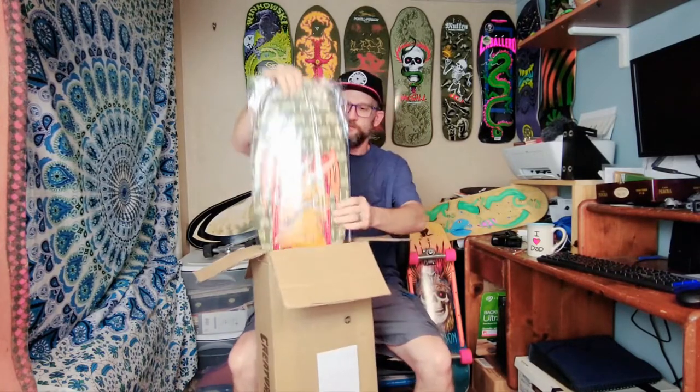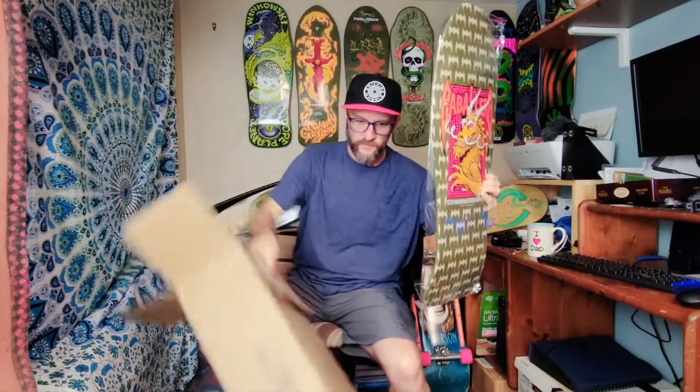Thanks for clicking on that link and welcome back — we got another Series 13 unboxing going on today. There's only two more to get. This one is gonna be one of my favorites because one of my favorite skaters is Steve Caballero, and I still got the Tony Hawk coming in. This one came from the Brooks skate shop — I already opened it.